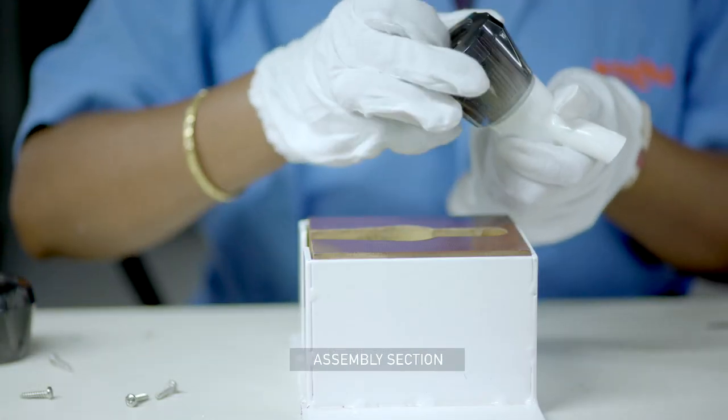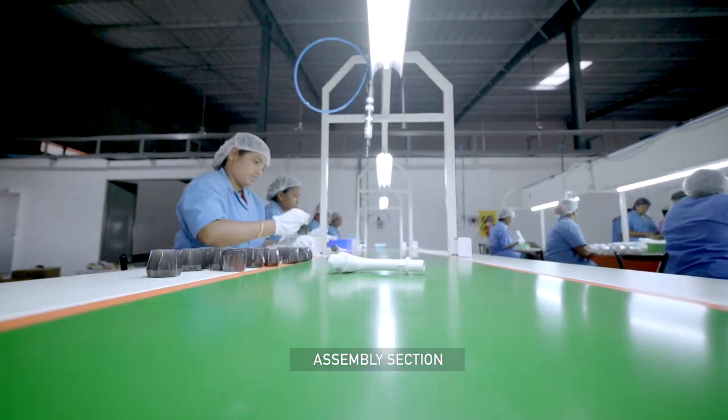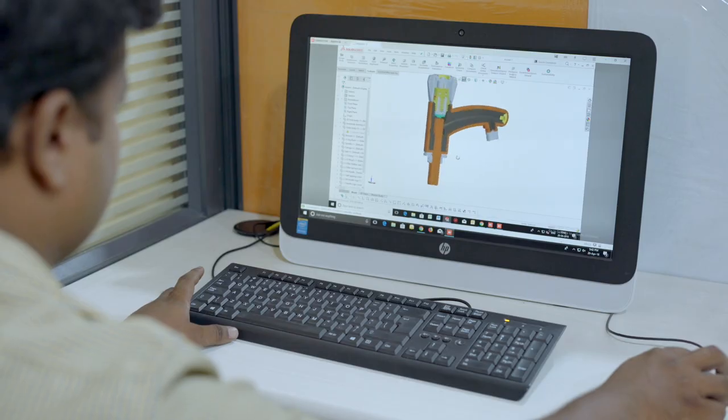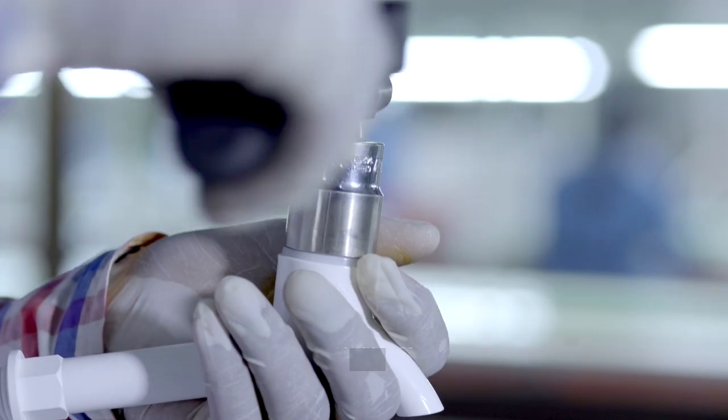The assembly section is staffed with able hands to ensure efficient operations and vigorous quality checks, resulting in zero defect products. Quality control takes pride of place and is central to all manufacturing processes.